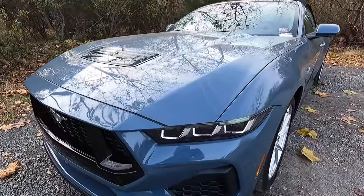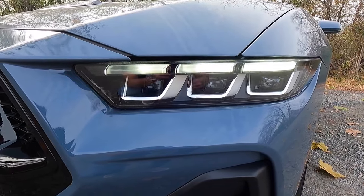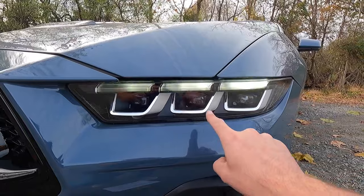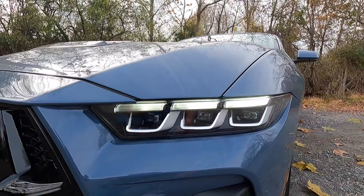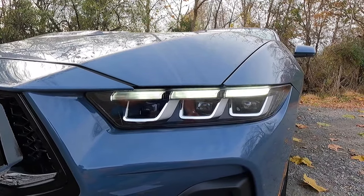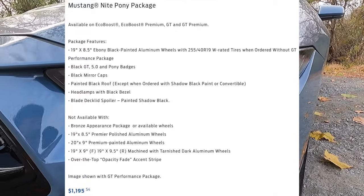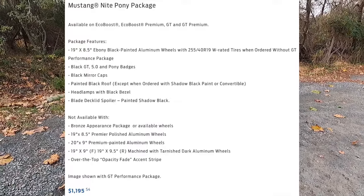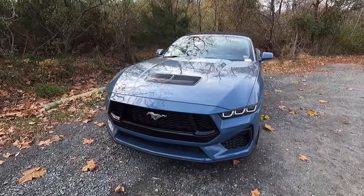The GT also gets a nice bump in power for 2024. The convertible can only be had as the GT Premium. As standard, you get LED headlights with automatic high beams, LED daytime running lights, and LED turn signals. Right now it's doing the welcome lighting sequence. You get a mix of black and silver for the headlight bezel — the backing is black and the three U-shaped pieces are silver. If you want it fully blacked out, look into the optional $1,195 Night Pony Package.